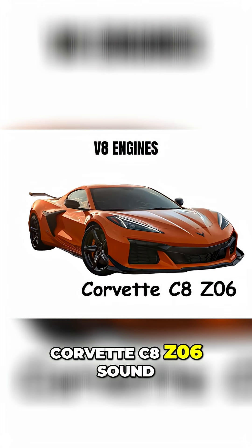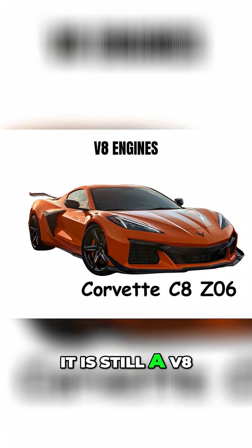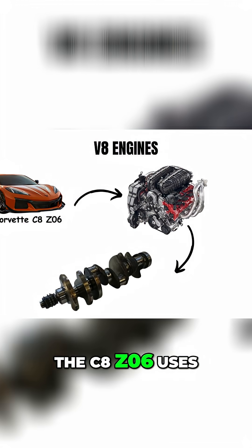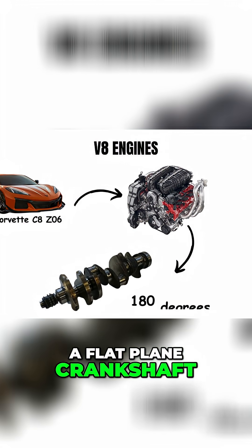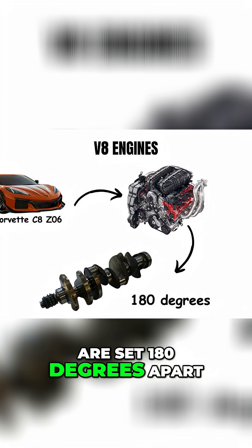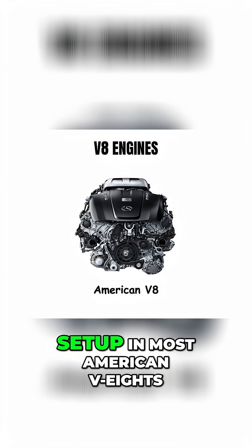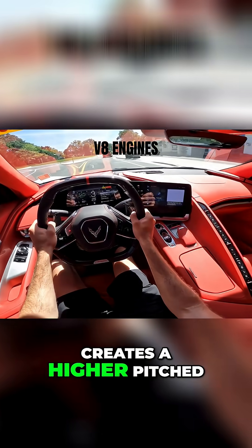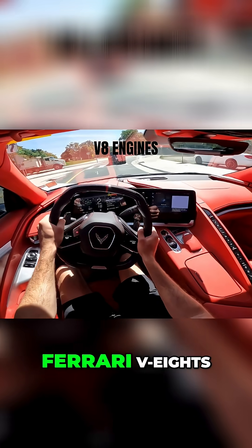Why does the Corvette C8 Z06 sound like a Ferrari when it is still a V8? It is all about the crankshaft design. The C8 Z06 uses a flat plane crankshaft, where the crank pins are set 180 degrees apart. This is different from the traditional cross-plane setup in most American V8s, which lets the engine rev higher and creates a higher-pitched, more exotic sound like Ferrari V8s.